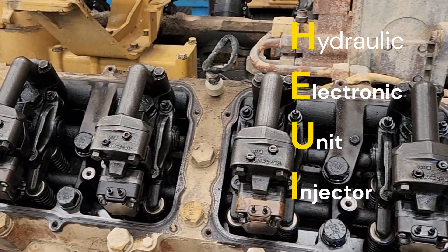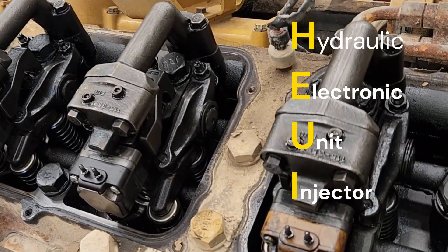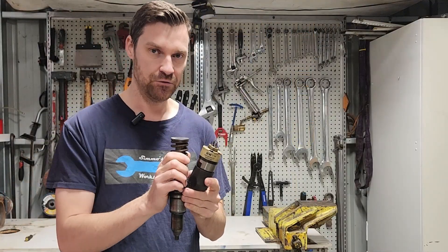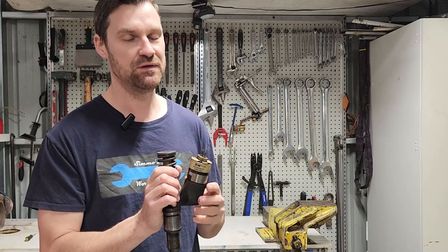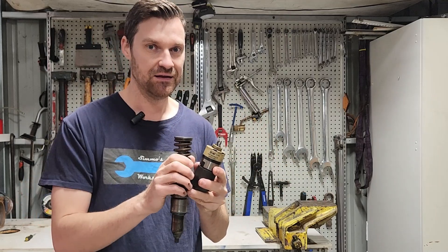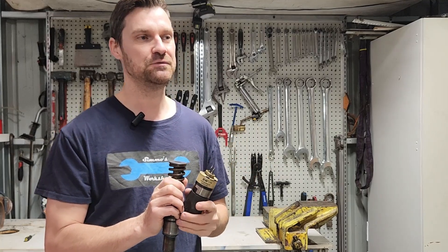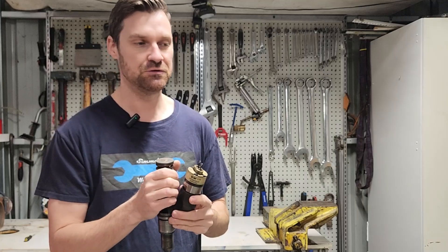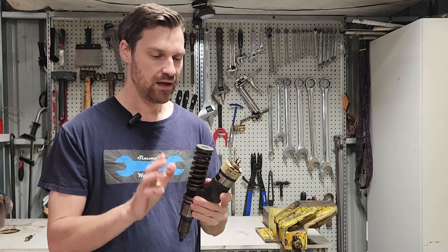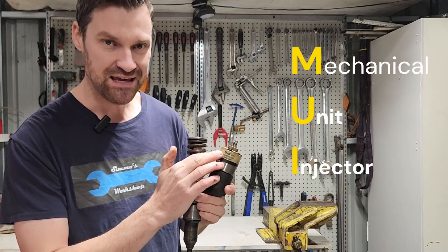Prior to common rail, we did see a lot of HEUI injectors. The HEUI system is basically the same as the MEUI except instead of using a mechanical actuator, it uses a hydraulic actuator — using high pressure engine oil to actuate the fuel pump. A HEUI pump on top of the engine pressurizes engine oil in order to fire the injector. HEUIs tended to go out of fashion mainly due to cost, maintenance issues, and the fact that high pressure engine oil wasn't ideal — they were a little more complex than needed.